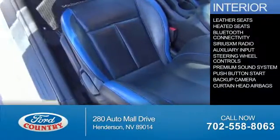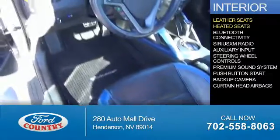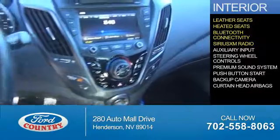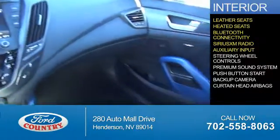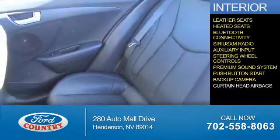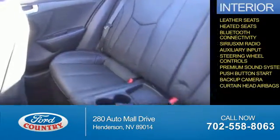Inside you'll find leather seats, heated seats, Bluetooth connectivity, Sirius XM satellite radio, an auxiliary input, steering wheel controls, a premium sound system, push-button start, a backup camera, and curtain head airbags.